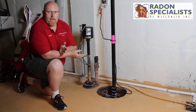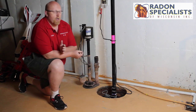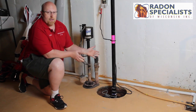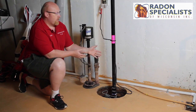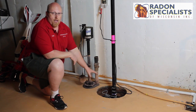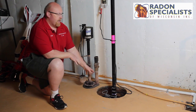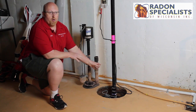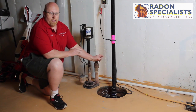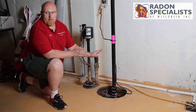For homeowners doing their own tests, there are a few things you want to make sure you do or don't do. One area is the sump pit area. This is an area you do not want to be near when you do the radon test. It's open to the air that's directly underneath the slab, and that's where the highest point of radon is. So if you test right near the sump pit, you're pretty much guaranteed a high test — but that's not really indicative of whether you need a radon system or not. So do not test anywhere near the sump pit.